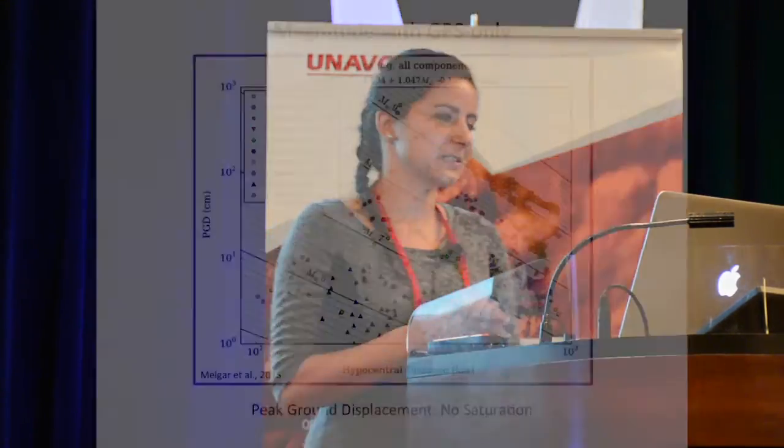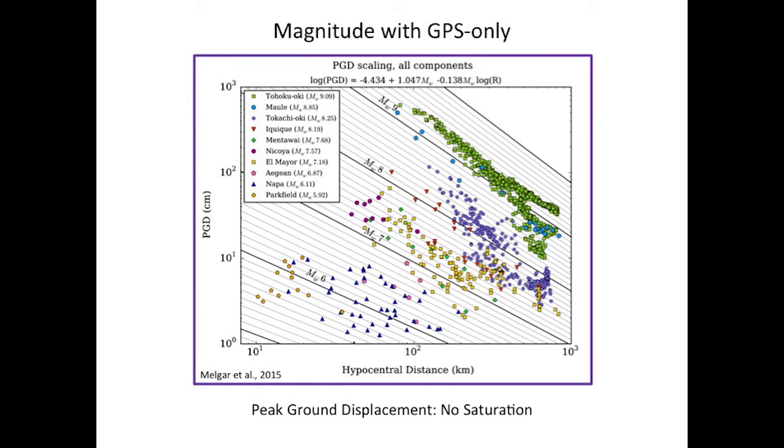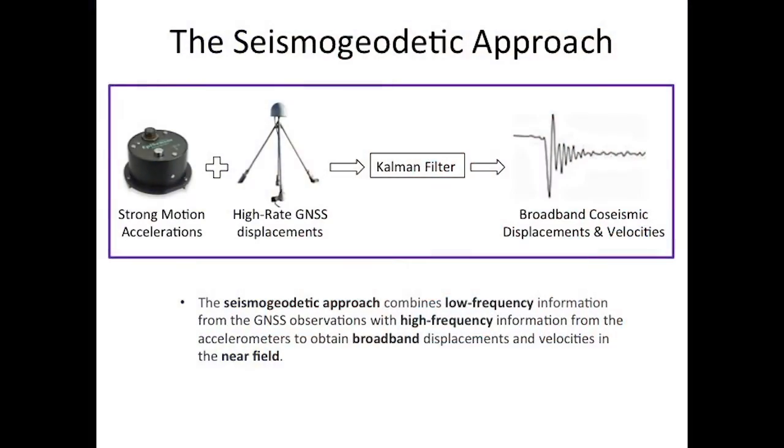We can do better with GPS. Here's an example of rapid magnitude estimation with GPS only. You can see that for large magnitude events, there is no saturation using peak ground displacement. But peak ground displacement can happen minutes after the event for long rupture durations. So instead, we use the seismogeodetic approach, which combines low-frequency information from GNSS with the high-frequency information from co-located strong motion sensors to obtain broadband displacements and velocities in the near field in real-time and without user input.